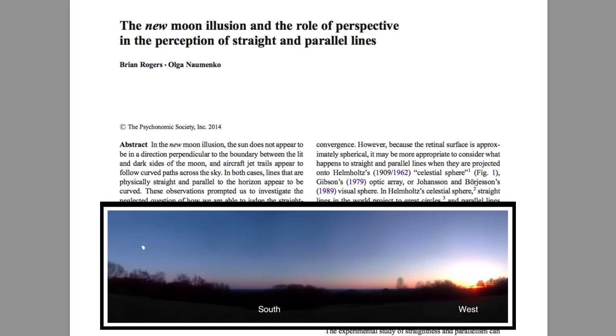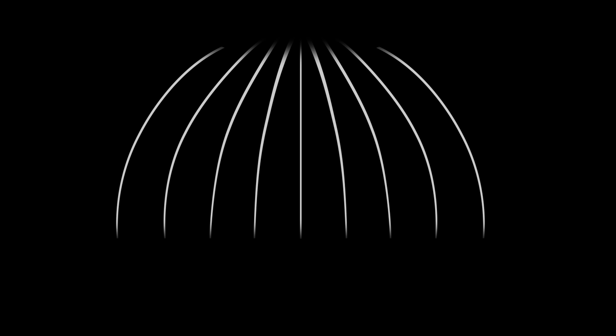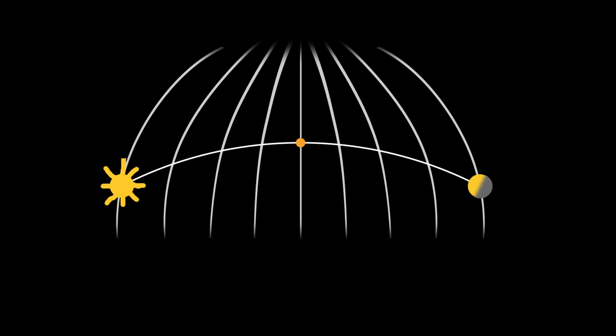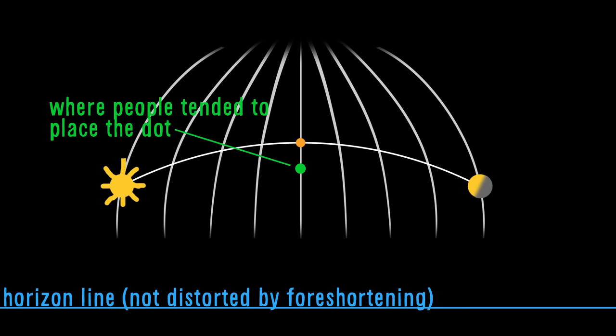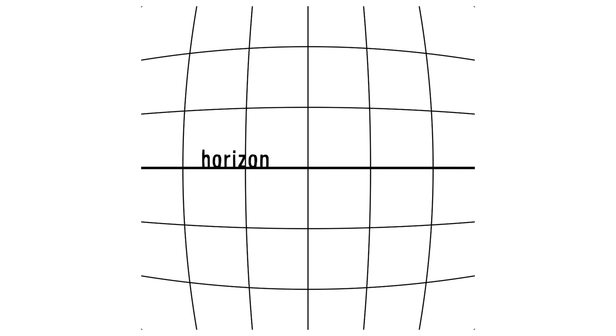Brian Rogers and Olga Naumanco demonstrated that these things result in the Terminator illusion by using a planetarium. They projected two dots onto its dome, mimicking our perception of the sun and the moon. They then asked participants to place a third dot on the straight line connecting them. But just as in the Moon Terminator illusion, people incorrectly placed the third dot — they were influenced by a desire to stay parallel to the horizon, as if it was subject to the same foreshortening rules.